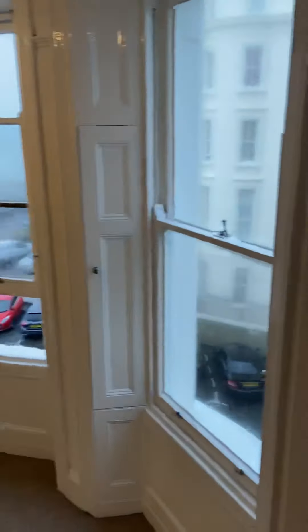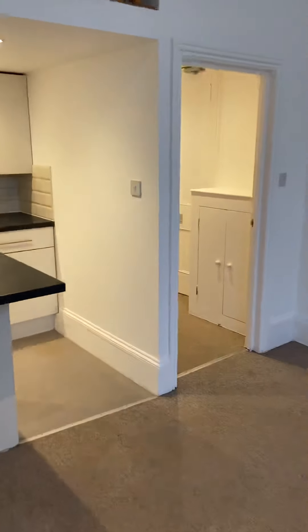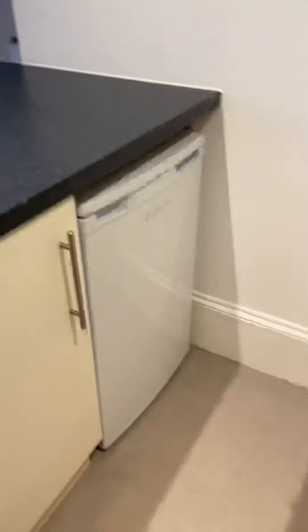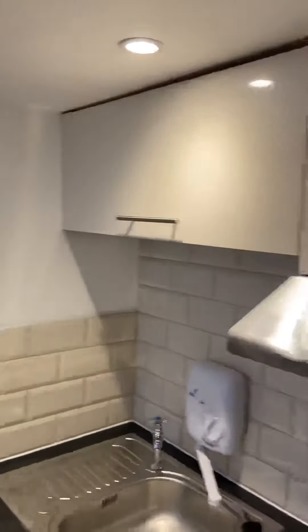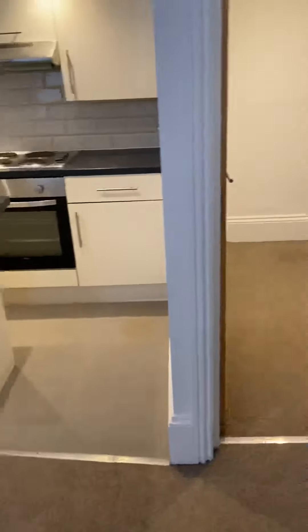Down in the kitchen, appliance-wise it comes with an electric oven, electric hob, there's a fridge, and plenty of cupboard space. There's an extractor fan. We've got a little breakfast bar as well, so you can grab some stools and it'll work quite nicely.